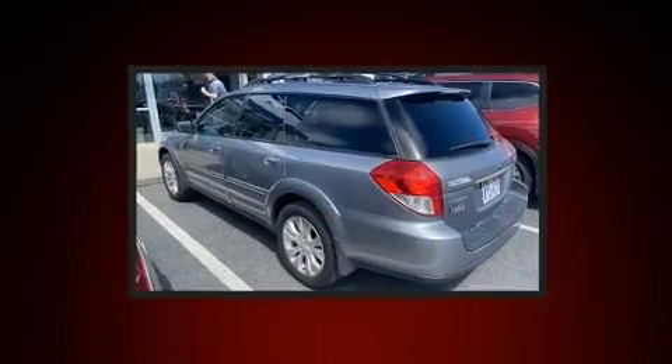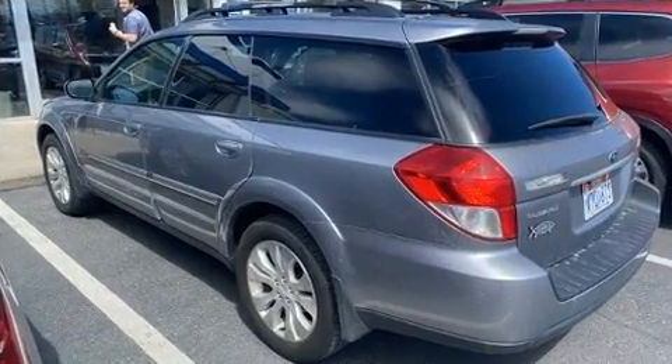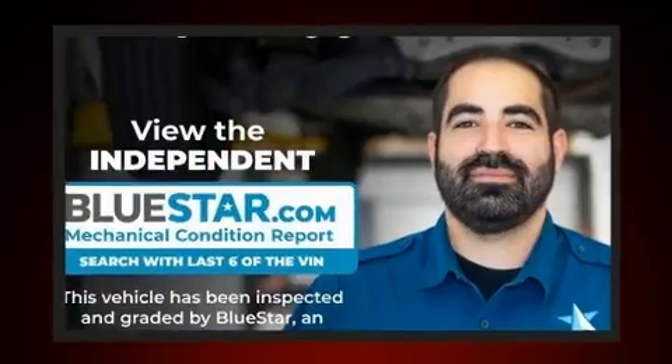A wealth of standard features mean that you no longer have to sacrifice, such as remote keyless entry, variably intermittent wipers, heated seats, front fog lights, and power windows.